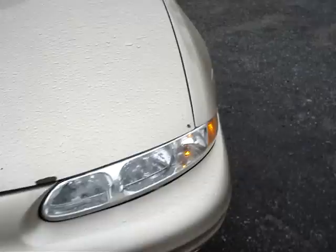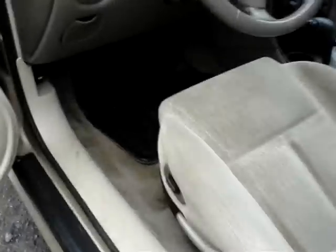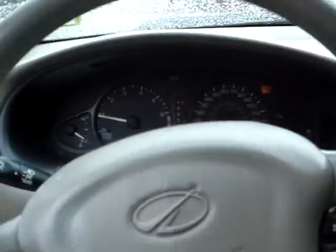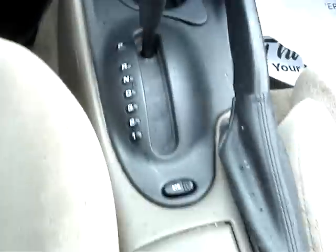I've driven a lot of these. Clean all around. Power seat on this side. This one's got 160 on the clock. Nice car for the money.